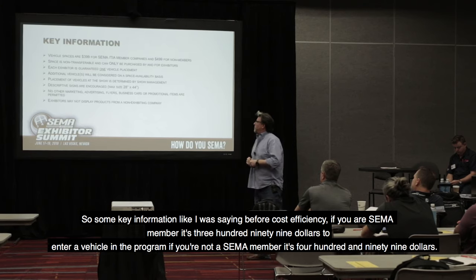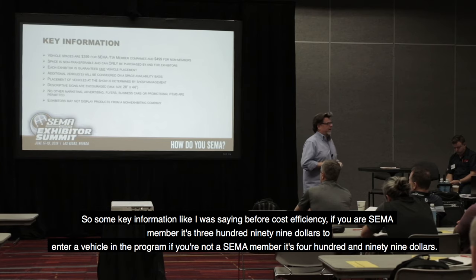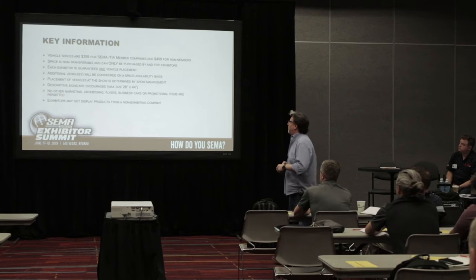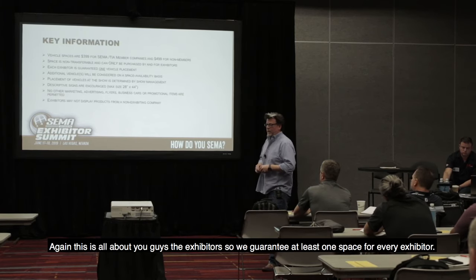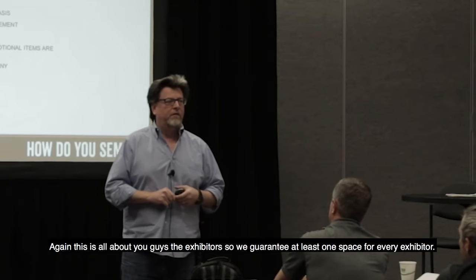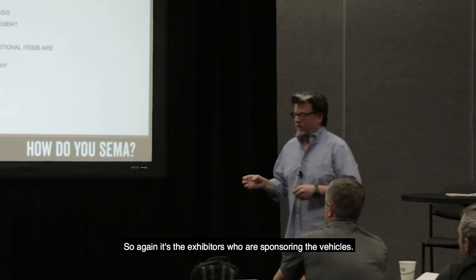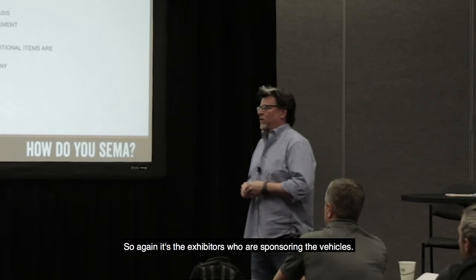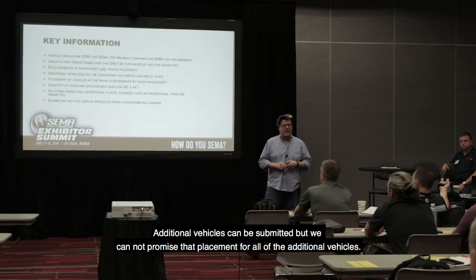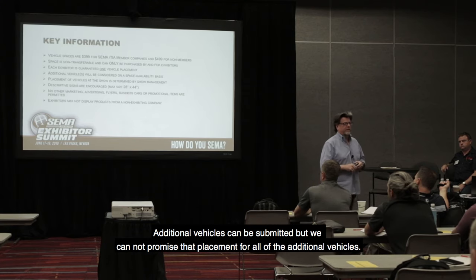Some key information: cost efficiency. If you are a SEMA member, it's $399 to enter a vehicle in the program. If you're not a SEMA member, it's $499. This is all about you guys, the exhibitors. We guarantee at least one space for every exhibitor. We do not want somebody selling it for a third party — it's the exhibitors who are sponsoring the vehicles. Additional vehicles can be submitted, but we cannot promise placement for all of the additional vehicles.